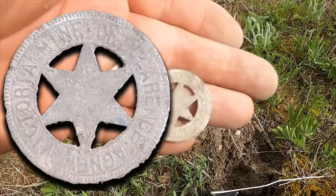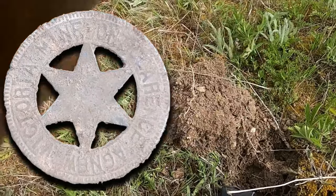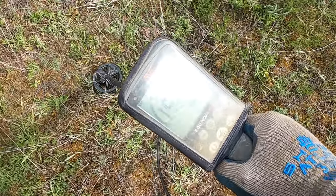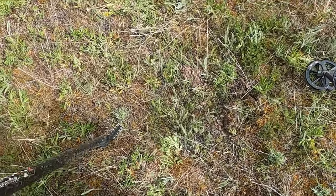Man, that's been a while since I got a nice token. That's awesome! So that awesome token was right there. Boy, I got another really nice high tone.